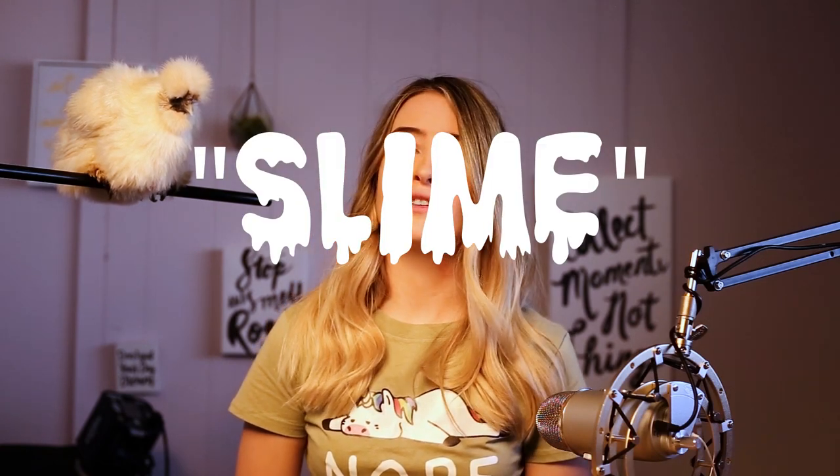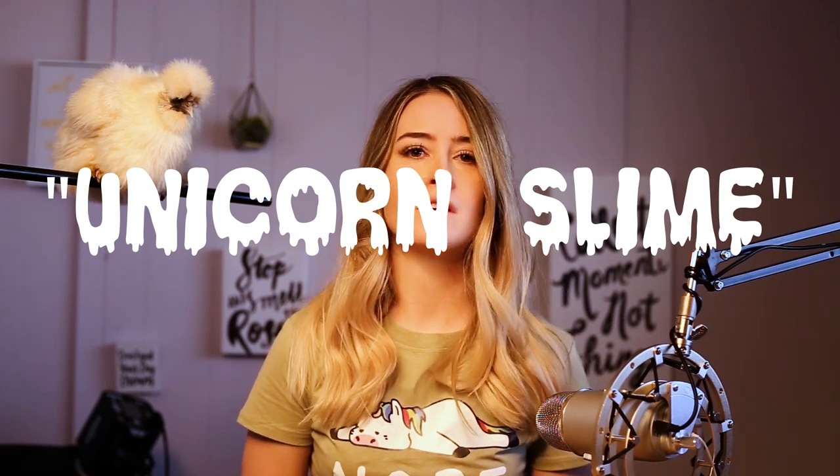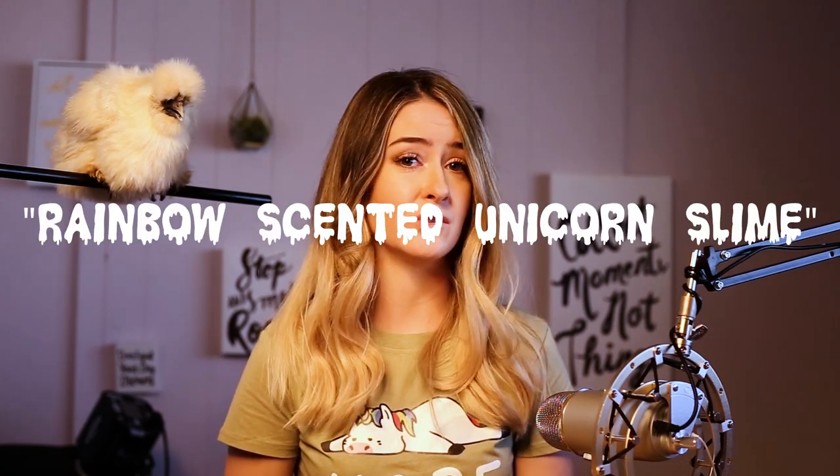Once you pick your niche, you're going to need to find a niche within that niche within that niche. So what do I mean by all of these niches? My concept in this case is slime, but my niche within the niche would be perhaps unicorn slime. The niche within that niche might be scented unicorn slime, and one step further would be rainbow scented unicorn slime.